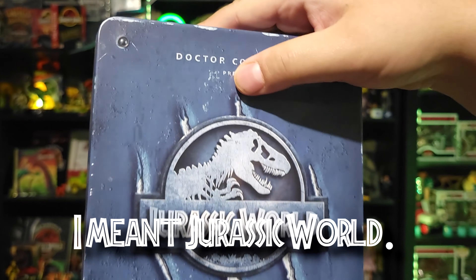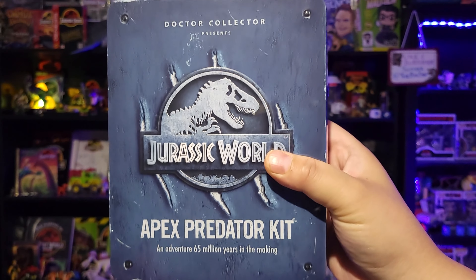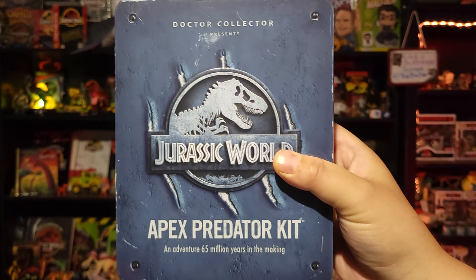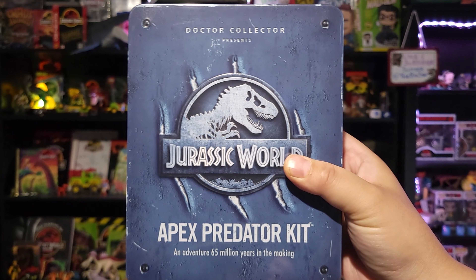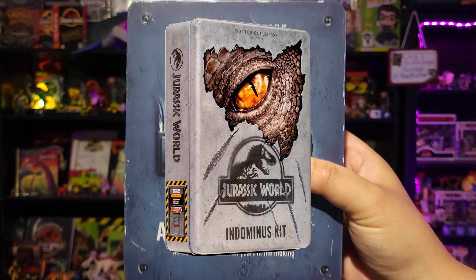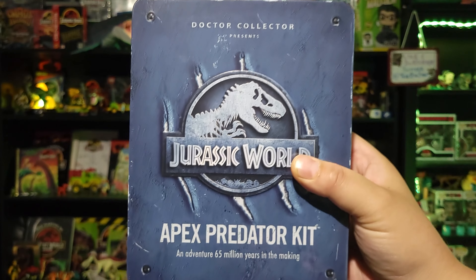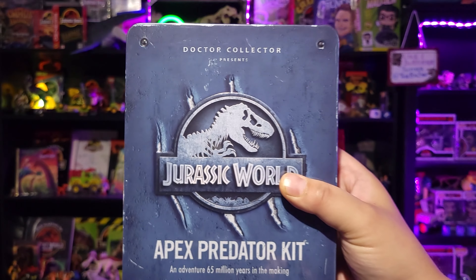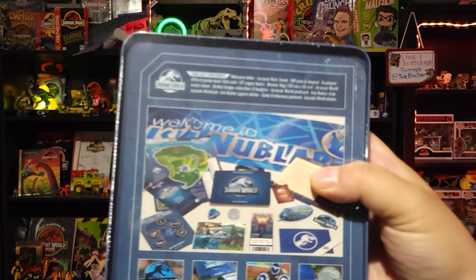This is one that was just released. It came in two variants: this one, the Apex Predator Kit, and a more expensive tier — the Indominus Rex Kit — which was about $20 more and came with a little more stuff. But when I ordered this one, they were sold out of the other. So I was able to get this one. Let's check out the back real quick, see what's inside.